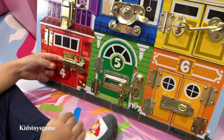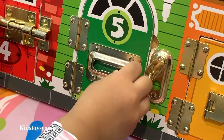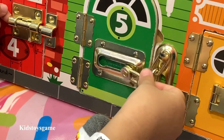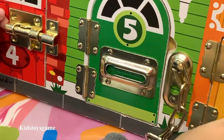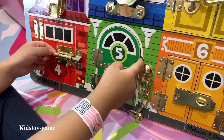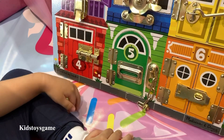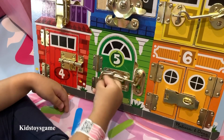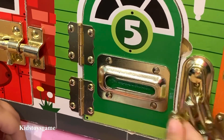Here we go to green number five. Slide over the lock. Now we open up the green door and we have five green frogs. Goodbye frogs. The number five is on that green door. This lock is tricky — we put it in and slide it over.